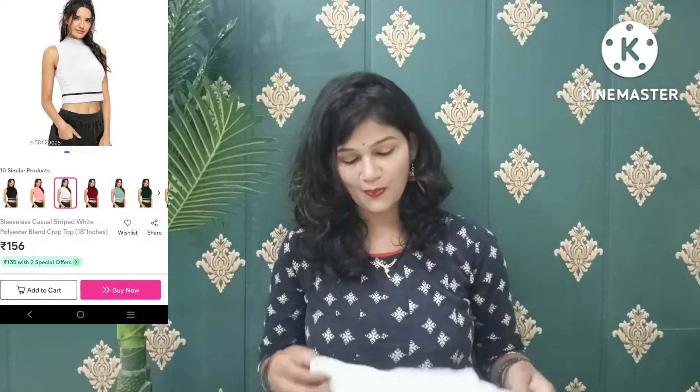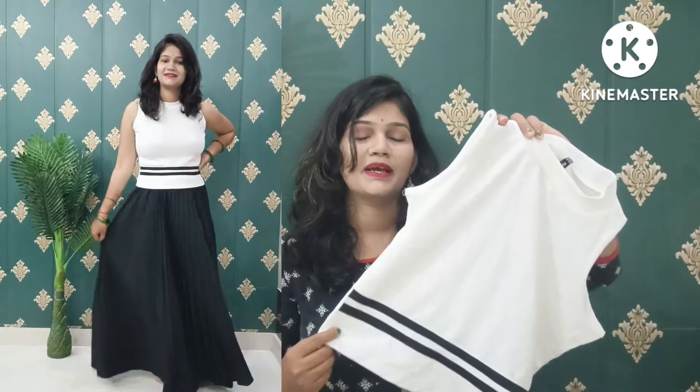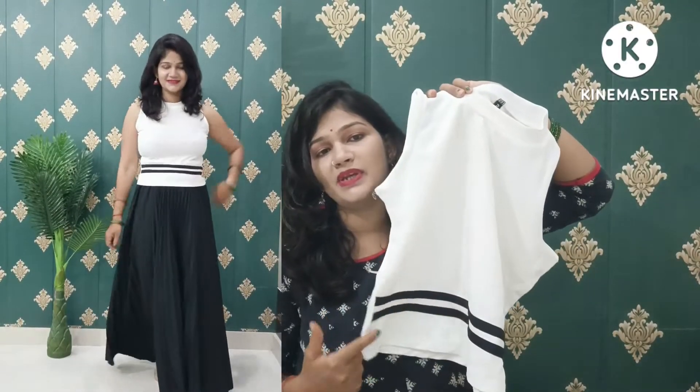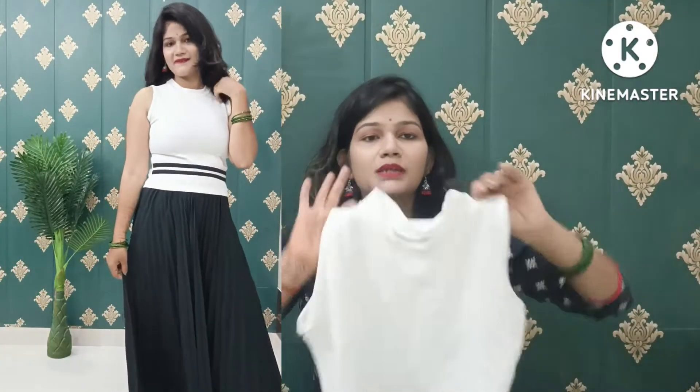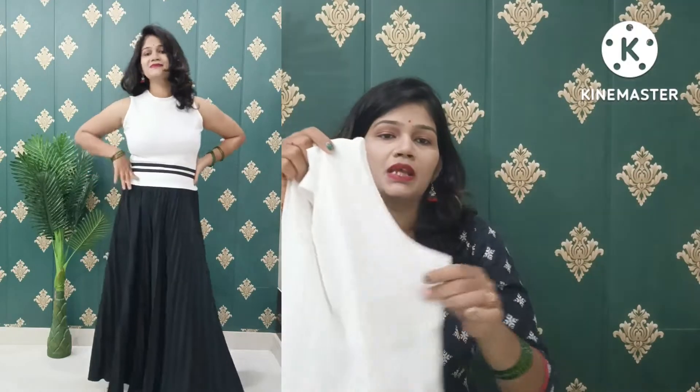Let's move on to the next one. The next top I picked has a thin base and comes in pure white with a little lining. It is a little different from the first one — the pattern is similar but the fabric is different. The first one was a cotton mix but this one is not cotton mix. The fabric of this one is very stretchy.